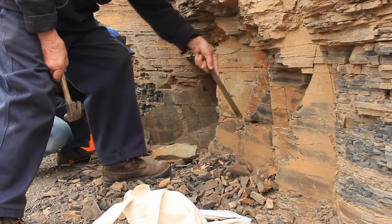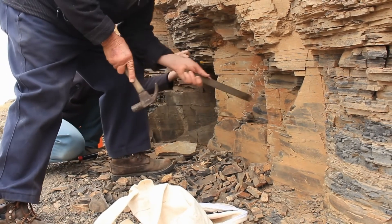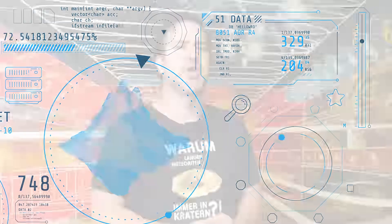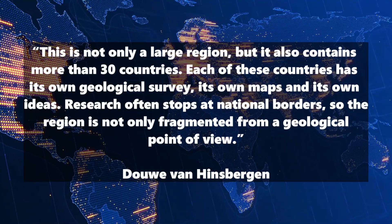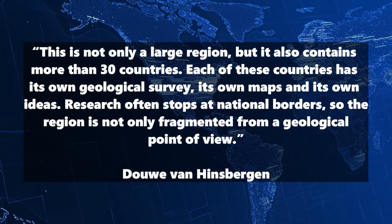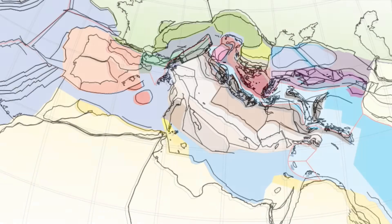The geologists collected a lot of data on movement in the Earth's crust, such as faults and the magnetic properties of rock. Using special software, they used this information to trace the plates back in time, step by step, and were thus able to reconstruct the shape and size of the lost continent. The research almost failed due to bureaucracy. Van Hinsbergen reports: "This region contains more than 30 countries, each with its own geological survey, its own maps, and its own ideas. Research often stops at national borders, so the region is not only fragmented from a geological point of view." If the Earth's history had taken a slightly different course and the subduction had taken place in reverse, we would be living in Greater Adria today, and Europe would be slumbering deep below our feet.